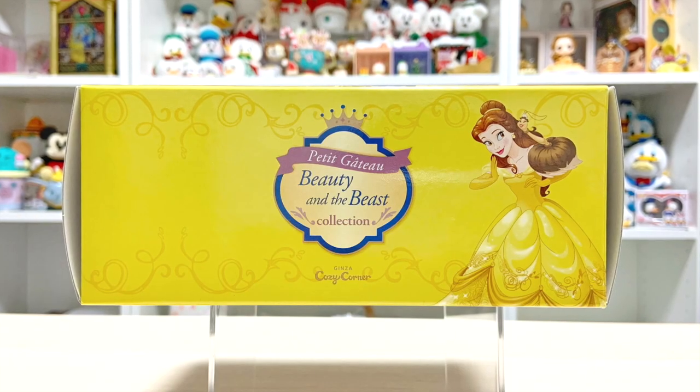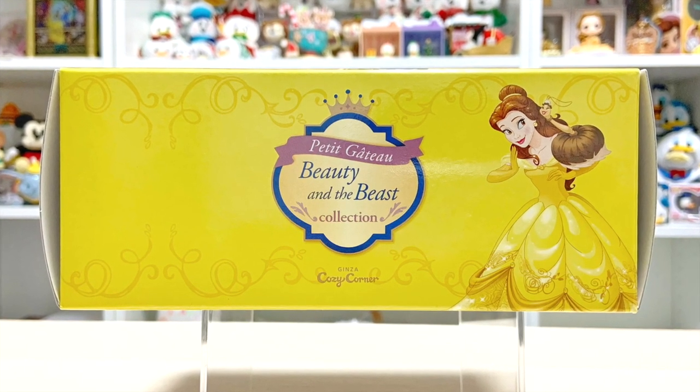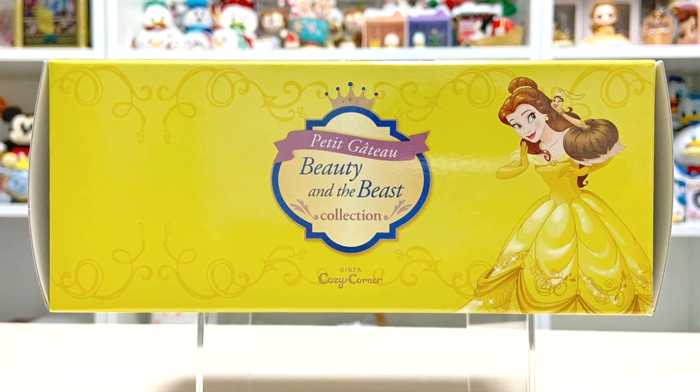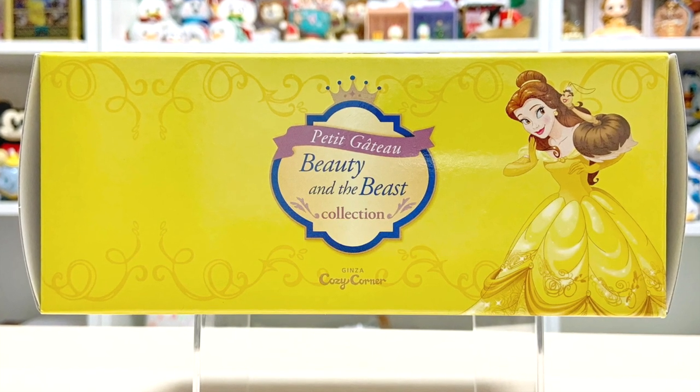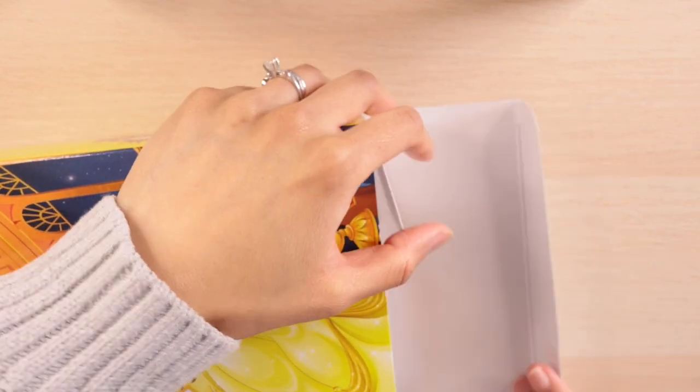The last panel we have once again features Belle, this time with a different character — Babette or Bimpet, depending on who you ask — with the same shield emblem that we saw earlier. And now, without further ado, let us proceed with the unveiling of the Petit Cakes.